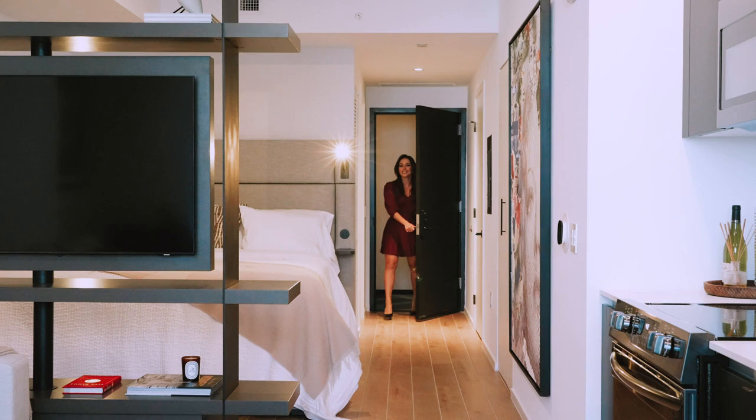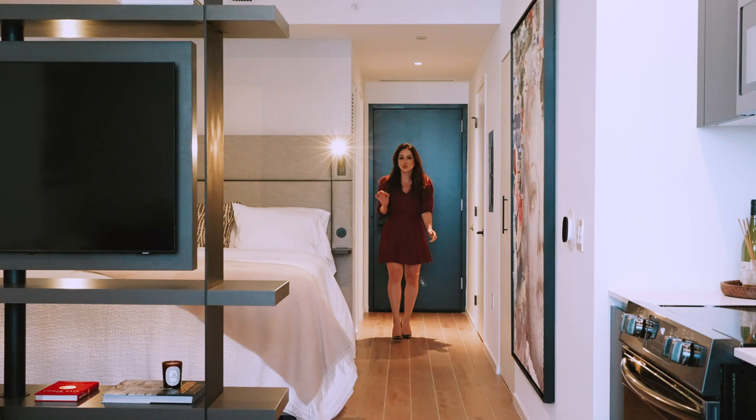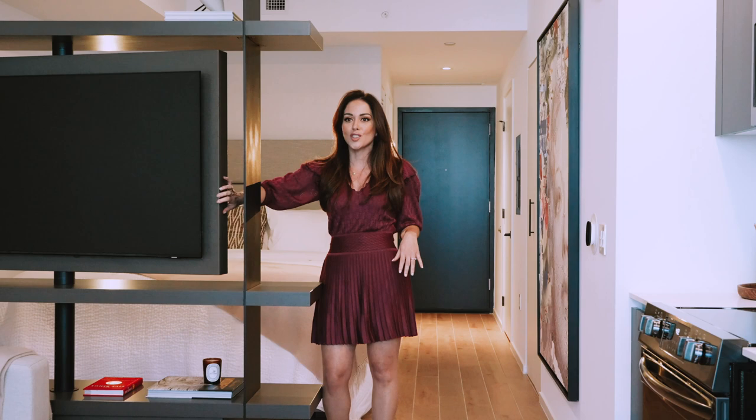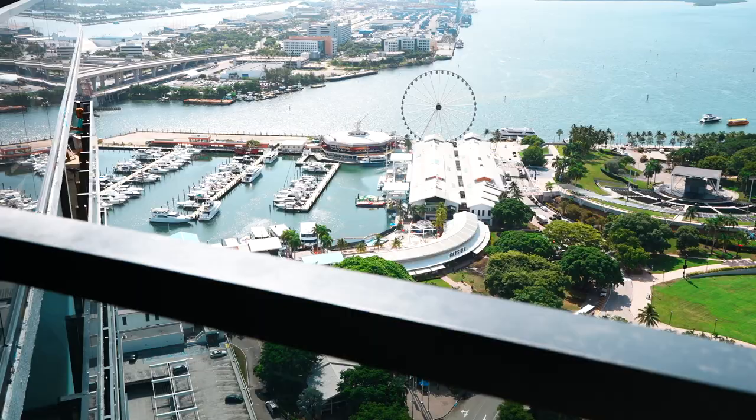Here you are in our best-selling unit. Our beautiful studio has an amazing size — it's 490 square feet and it's fully furnished. I love this feature because you can rotate the TV from one side to the other side, and it's fully equipped with amazing appliances. But the best is yet to come — the view. So come here with me.